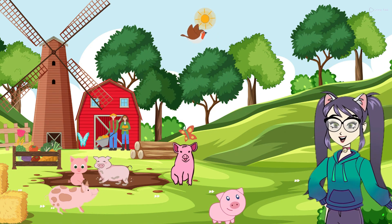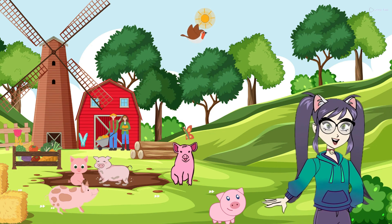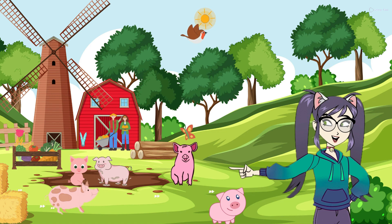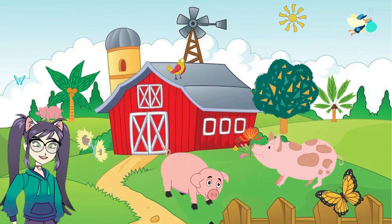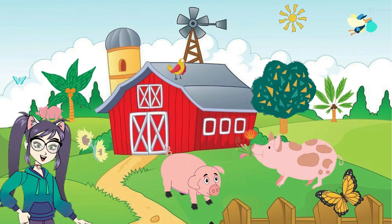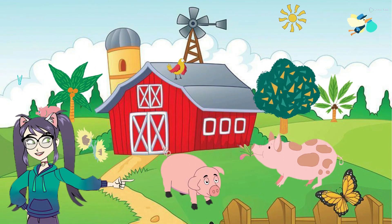Farm pigs eat a variety of foods, such as vegetables, fruits, and grains. They also like to eat insects and small animals they find in the soil, using their strong snouts to dig. Pigs are important to farmers because they help plow the soil with their snouts, which prepares it for planting crops. When pigs are happy, they might wag their tails and make happy sounds.